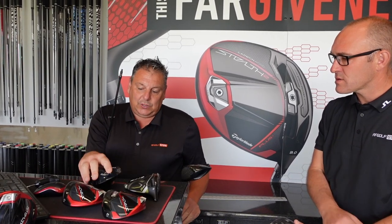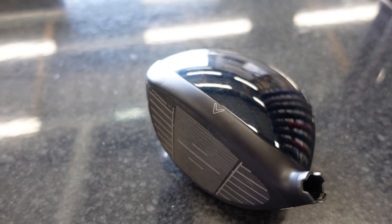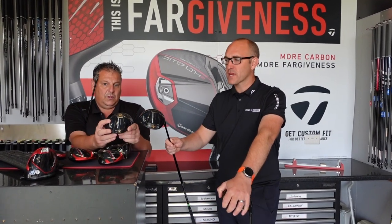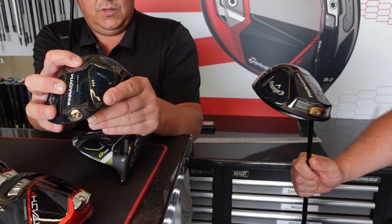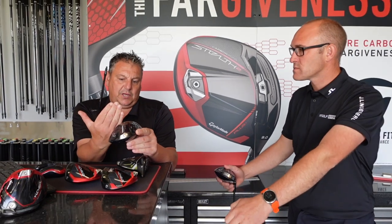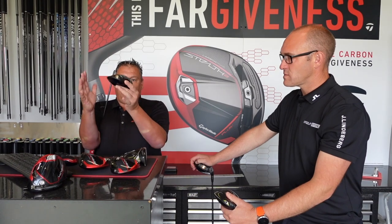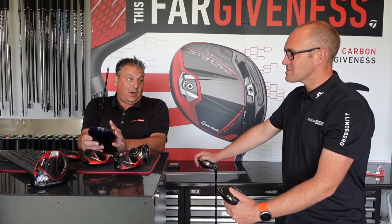Where it changes is the Triple Diamond head — one of the lowest spin heads. When we fit, this head does not spin at all. The harder hitter who really goes after it benefits from this because you can see the CG weight is right forward. Compared to the standard head which hasn't got a weight at the front, the Triple Diamond has the weight right at the front — that's what brings the spin down. The more you put the CG forward, the more spin comes down, but the downside is it's not as forgiving on off-centre strikes.